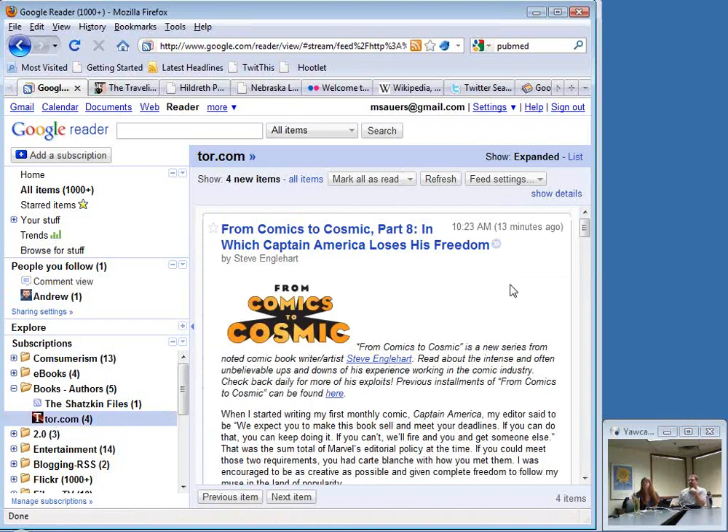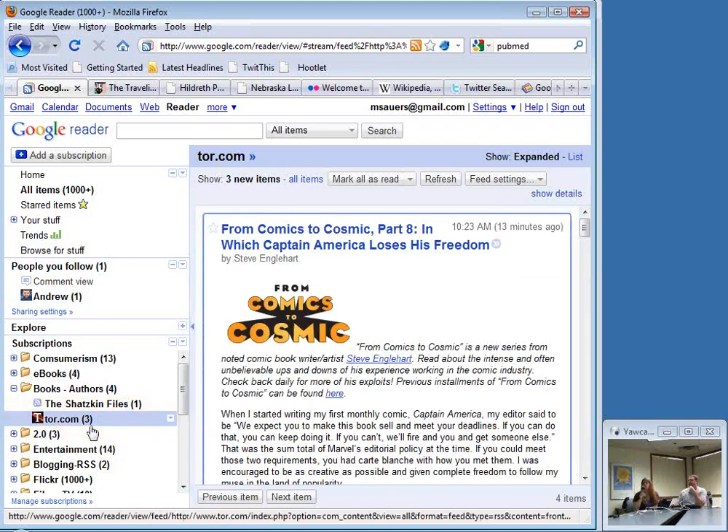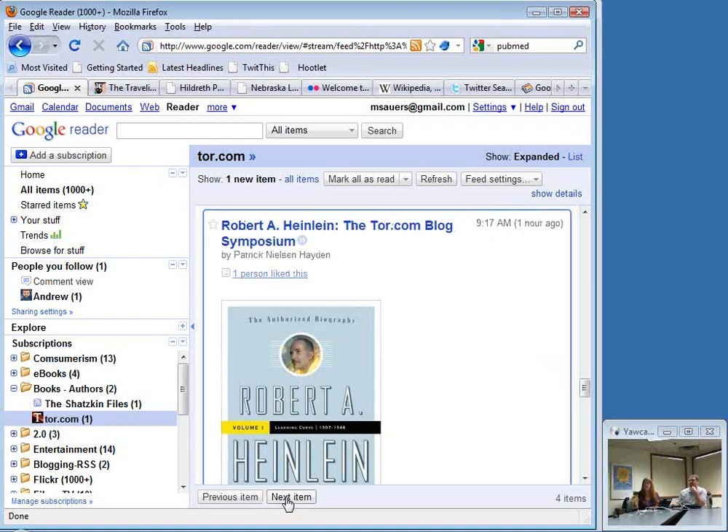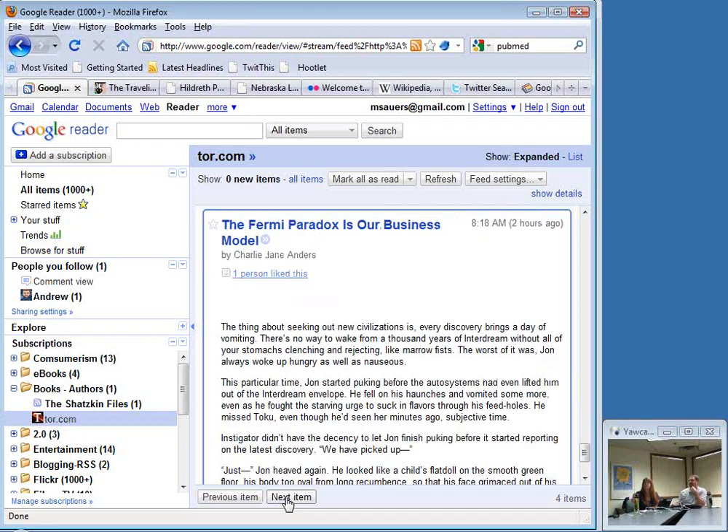For example, I have a Books and Authors folder. Under that, here's the Schatzkin Files — he's an author I follow who writes about e-books and publishing — one unread item. And I follow Tor.com, a science fiction and fantasy publisher, with four unread items. If I click on Tor.com, here's the first item — notice the count just went down to three. I go to the next item, it goes to two, then one, then it says you've read everything. This will update itself automatically every few minutes. Or if I'm impatient I can click refresh now. It's kind of like checking your inbox compulsively — I can just click subscriptions, it says refreshing, and my numbers automatically update.